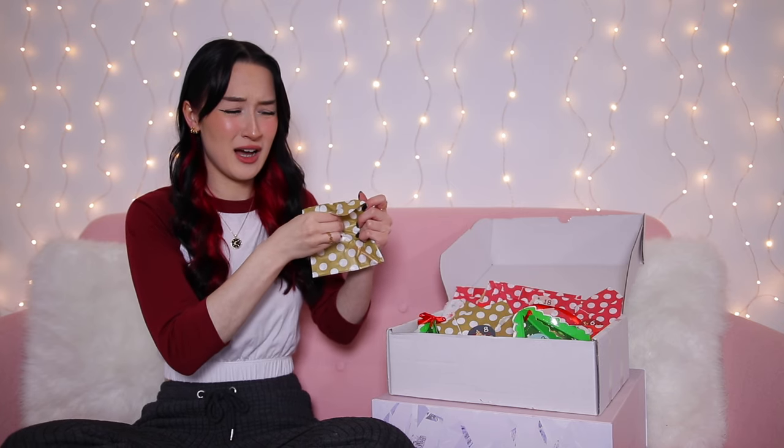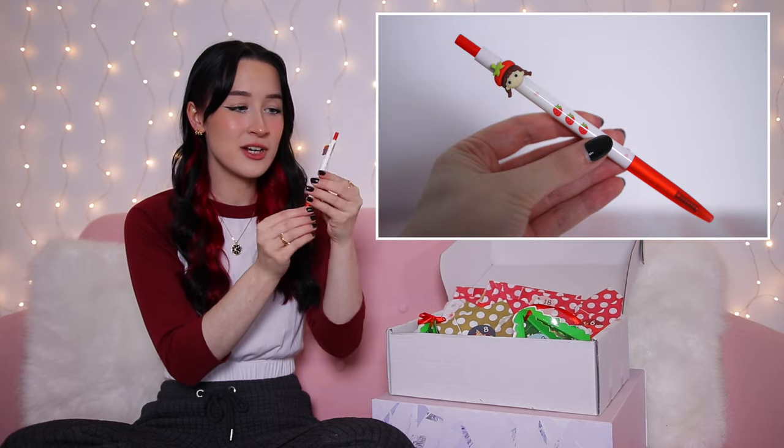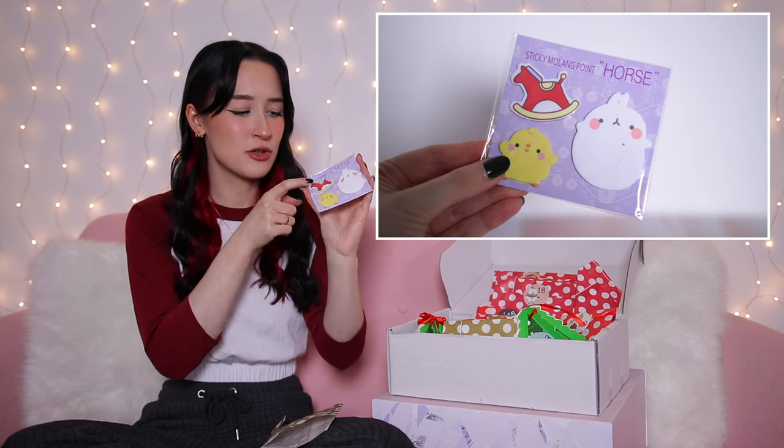Day two is really cute and loud packaging — it's a little clicky pen with strawberries on it and a little girl's head with a strawberry hat. Day three feels like there's nothing in there — they're little stickers, all sorts of cute things and quotes. One says 'can't sleep' — relatable. Day four is mini sticky notes in the shapes of a little rocking horse, a chick, and a bunny. They are so tiny but I love them!